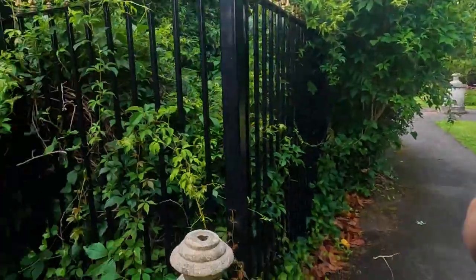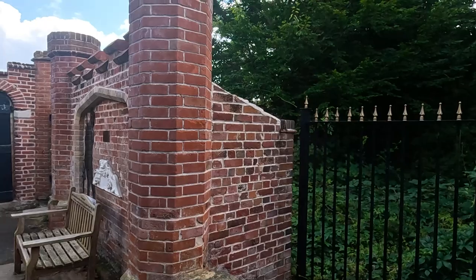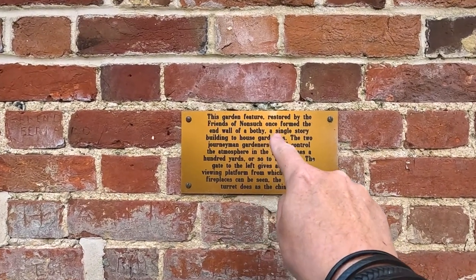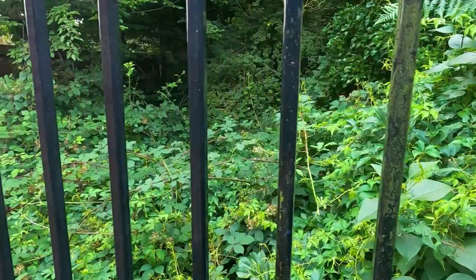Probably not that old a door, but I've got to touch a door while I'm here — it's got to be done, hasn't it. The Bothy — oh yes, it's the Bothy! This garden feature, restored by the Friends of Nonsuch, once formed the end wall of a Bothy — a single-storey building to house gardeners.